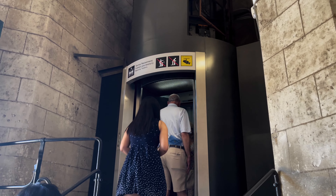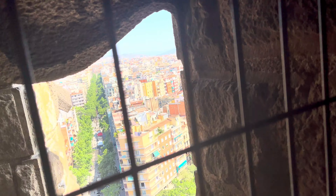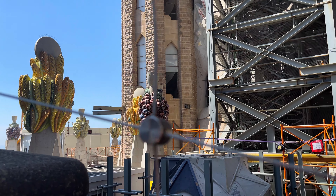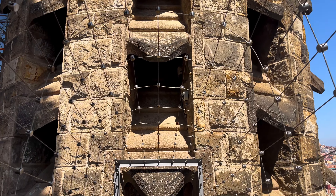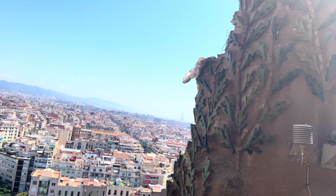We did pay extra to climb one of the towers, which was breathtaking. You take an elevator almost all the way to the top, then exit into a narrow passageway with a lot of other people and climb a narrow spiral staircase that has windows every few steps with amazing views of the rest of the church as well as of Barcelona. From this vantage point, you could really see the beauty and color of the trencadís mosaics that cover the upper levels of the structure. At one point, we left the tower we were in and exited onto a bridge that led to another tower, which gave us even better views of the city below.